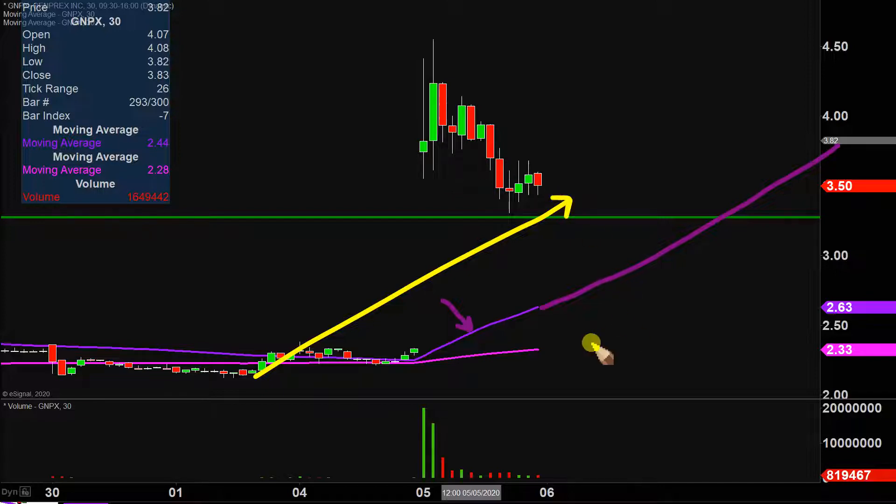How are you gonna best visualize that? That is what has been represented here. Staying above $3.25 would be great, but from the grand scheme of things, as long as the price is above that purple line, the bulls 100% own the chart.